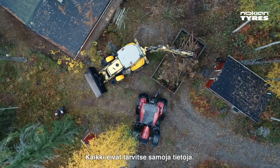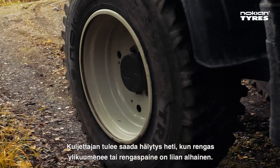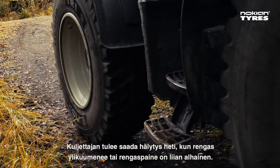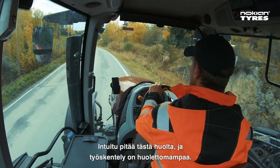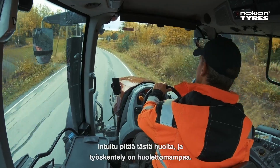Not everybody needs the same data. The driver needs to be alerted the moment the tire overheats or the pressure gets too low. Intuitu does exactly this and makes his working day more carefree.